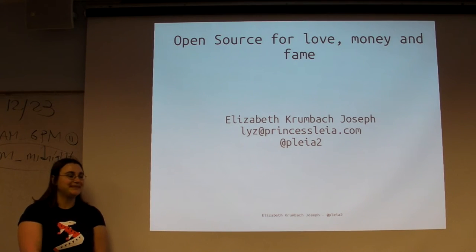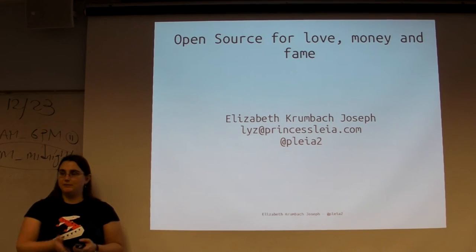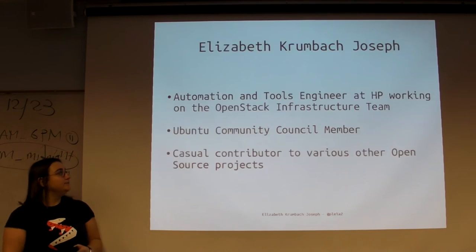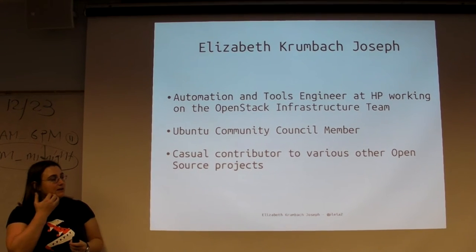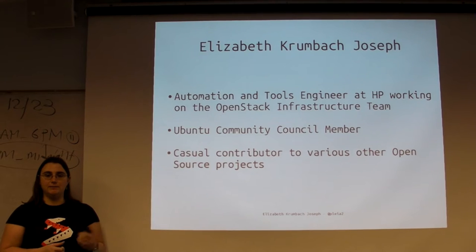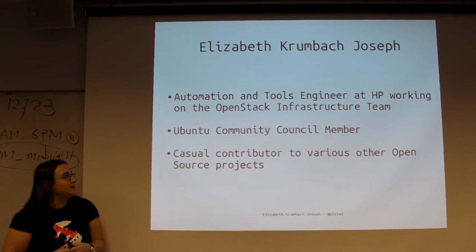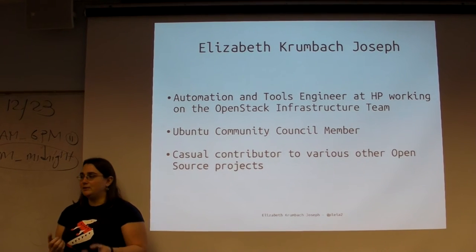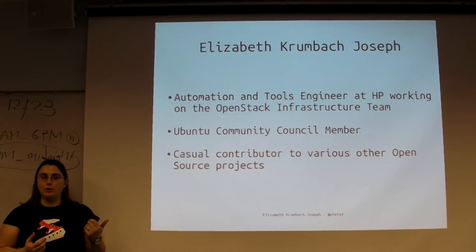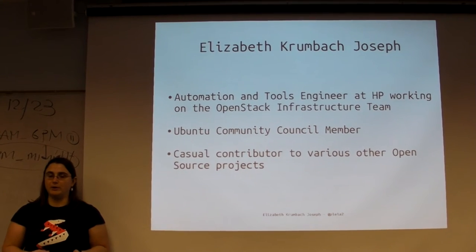My name is Elizabeth Probach-Joseph. As Samir mentioned, I work over at HP. My job there is an automation and tools engineer - that's one of HP's many fancy titles for systems administrator. I don't actually work on any HP products directly. I work on the OpenStack infrastructure team, so HP pays me to work on the OpenStack project itself.